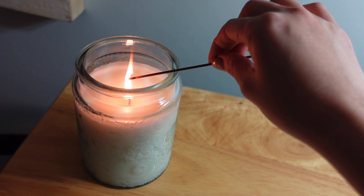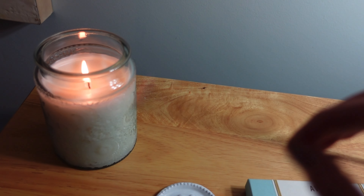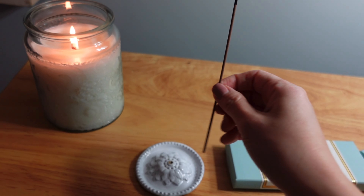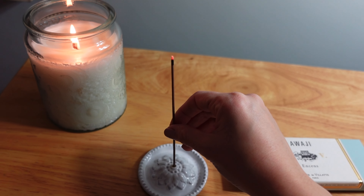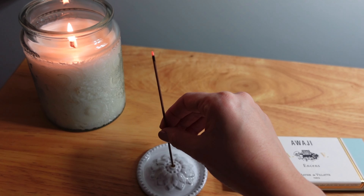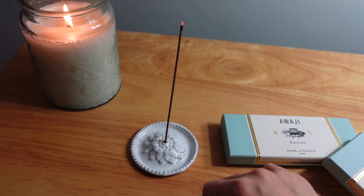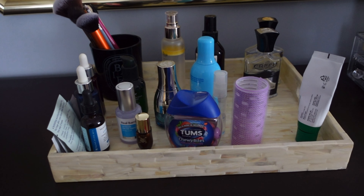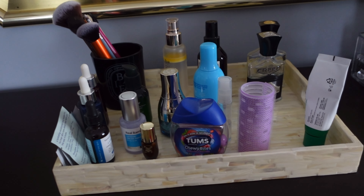Hi guys, welcome back to my channel. This is Sunny. Today I'm here with a bit of a declutter video. I'm going to clean up some of my makeup and organize my drawers so that I can make some room for proper storage of the new fragrances I've been adding to my collection. This is not a perfume video, but I hope this inspires you to do some decluttering yourself. Let's get started.